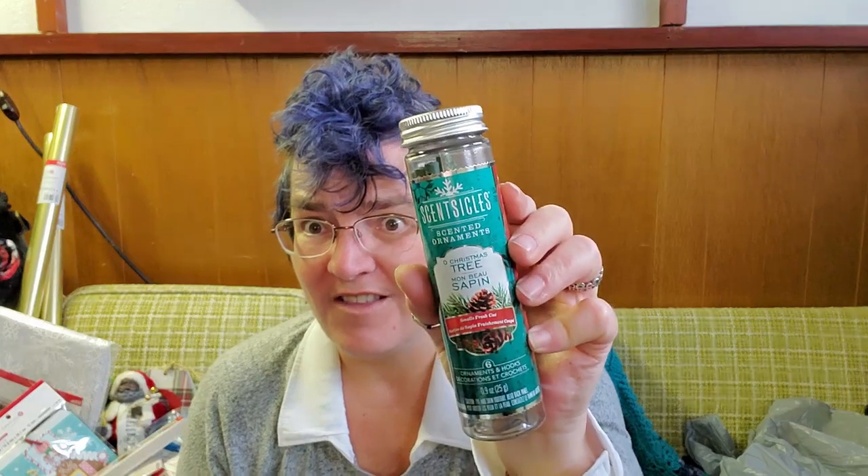The last item in this bag is another scentsicle, but this one is called Oh Christmas Tree. That one's way bigger — yeah, I don't like that one. I like the white winter fur. If you're shopping next year and you want some scentsicles, I recommend the white winter fur ones. Not the Oh Christmas Tree ones — these ones stink.